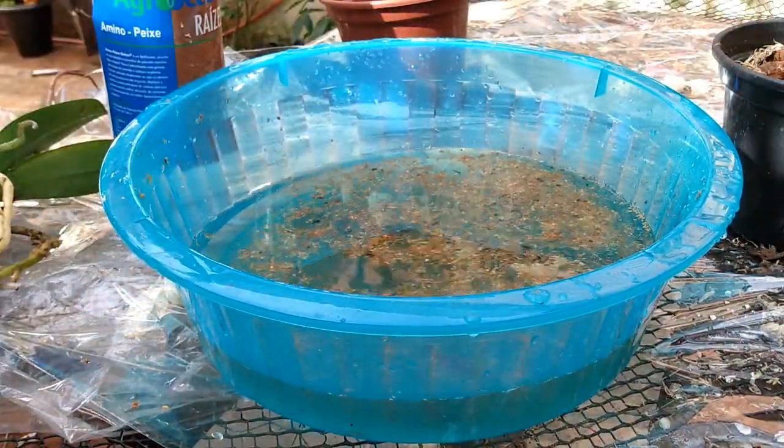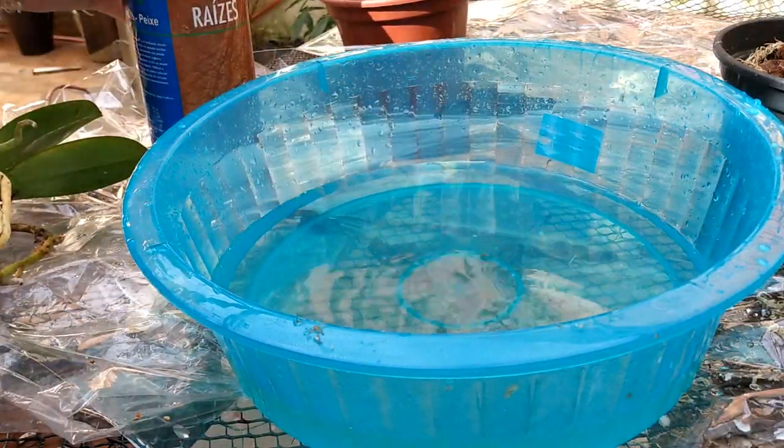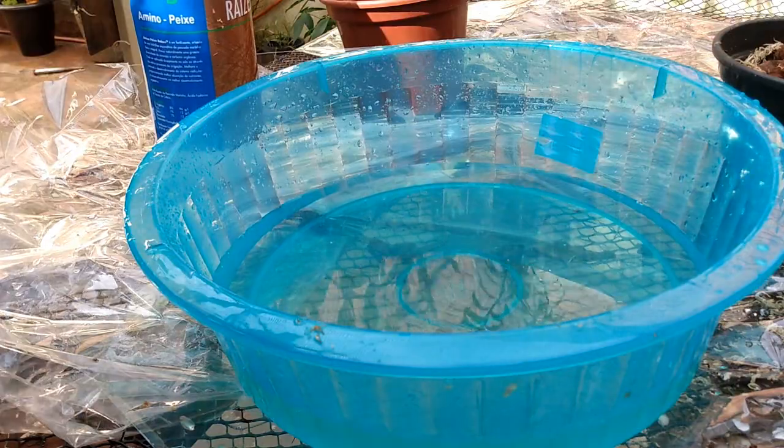Já volto com você com a planta já de molho. Então, eu troquei a água: um litro de água, 2 ml de Aminopeixe Raízes. De 15 a 20 minutos de molho.